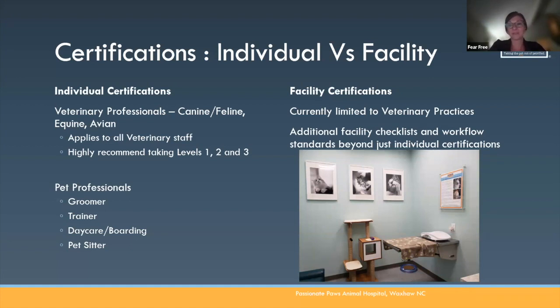We also have pet professional certifications — groomers, animal trainer, daycare and boarding, pet sitter. Our talk tonight is specifically about facility certification — what it takes to become a certified practice. A question I get all the time is can daycare and boarding become certified? What about groomers? What about shelters? We are working on it — those things are in the pipeline — but all of the information tonight is strictly about our veterinary practices.